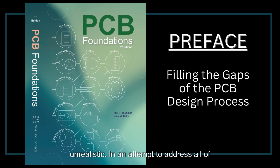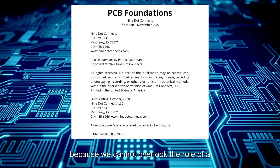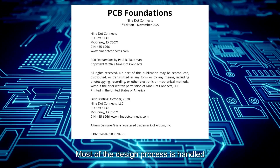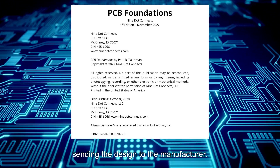In an attempt to address all of the relevant issues pertaining to PCB design in a fair and unbiased manner, we have written this book to be software neutral. This has been no easy task, given that the authors are most experienced in the use of Altium Designer. Granted, there are plenty of screenshots throughout the book sourced from Altium Designer, simply because we cannot overlook the role of a schematic and layout tool in the process. Most of the design process is handled within the software tools prior to sending the design to the manufacturer.